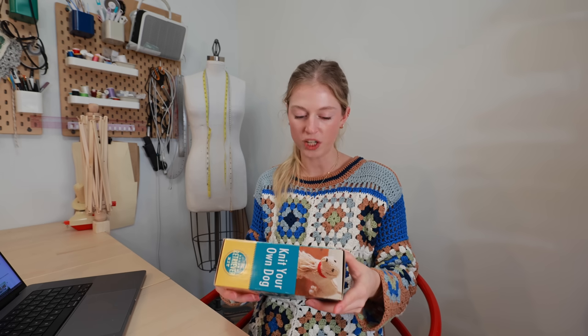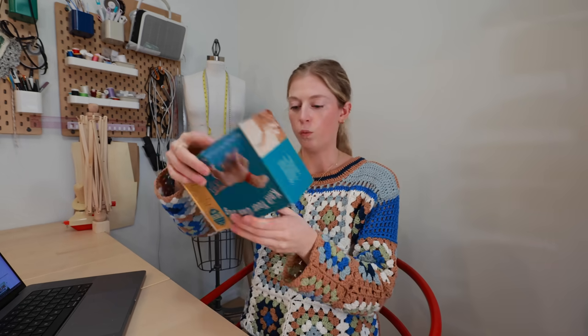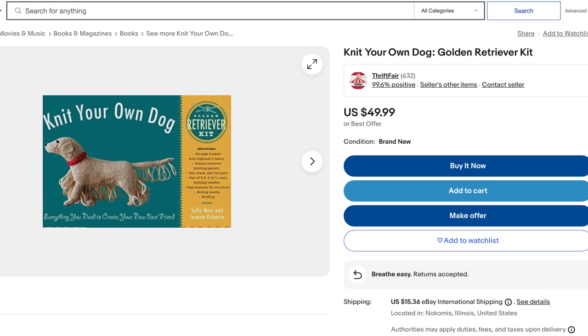I can't believe I found a dog kit — a knit-your-own dog kit that looks exactly like Benson. It's pretty much the Woobles from 10 years ago. I was doing some research on when this kit's from — it says 2014. Unfortunately you cannot buy these anymore, so if you wanted to make this, you can find it on eBay but it's $50 plus shipping.